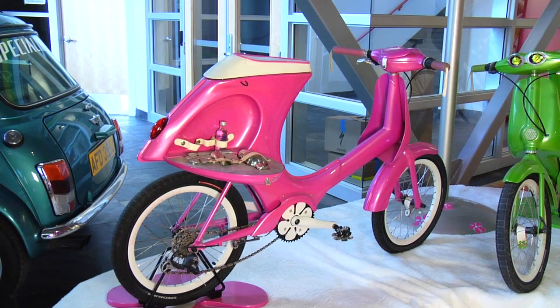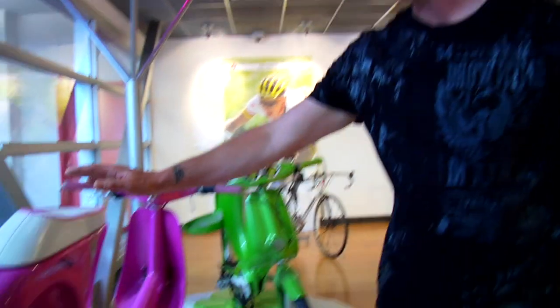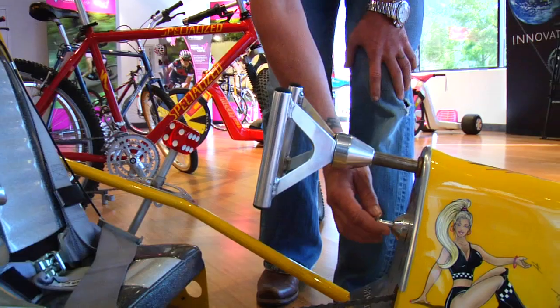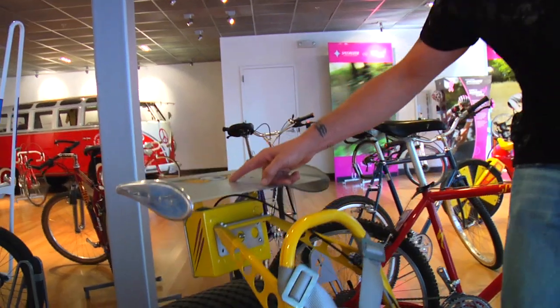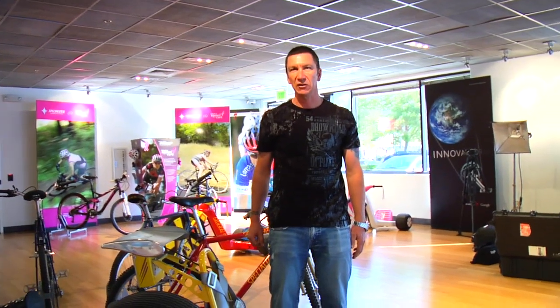If we move over here, I have a couple of other bicycles. When I ride my bike, I get very thirsty and I'd like to stop and take a drink. Well, what's your definition of a drink? If you ride this bicycle here, you can stop and make yourself a martini. And this is a cool little piece here — if you pull this, it activates a chute in the back. So if you get going too fast, you can actually deploy a chute which would slow you down.